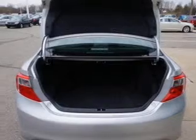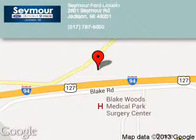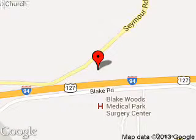Great quality at a great price. Call or click to contact us today. Seymour Ford Lincoln is dedicated to doing everything possible to ensure that the experience you have selecting your next vehicle is a pleasant one. We are located at 2601 Seymour Road, Jackson, Michigan 49201.